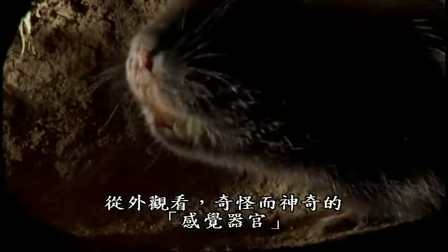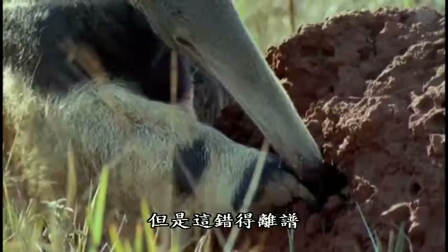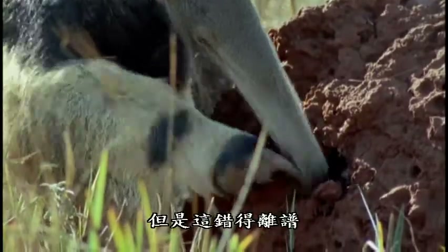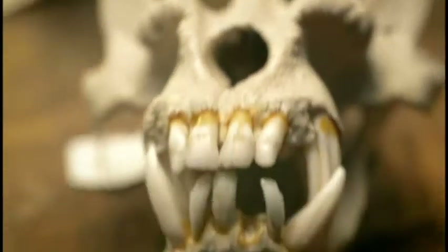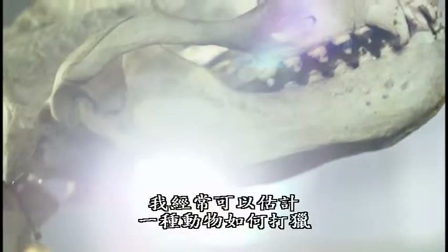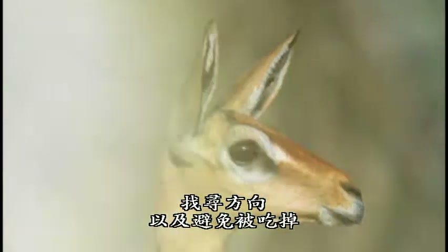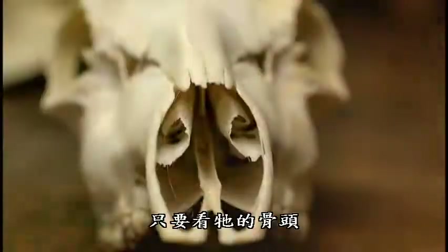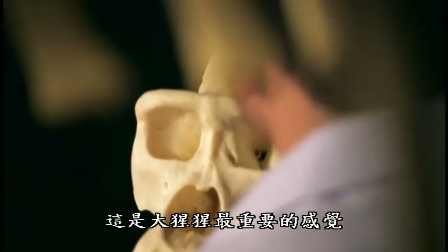On the outside it might look like the weird and wonderful sensory organs are formed just from skin and soft tissue, but that couldn't be further from the truth. The bone itself is absolutely vital, and the skull is at the center of the bony adaptations for sensing. These adaptations are so clear that I can often work out how an animal hunts, navigates, and avoids being eaten just from looking at its bones. First, I'm going to look at sight, which is the gorilla's most important sense.